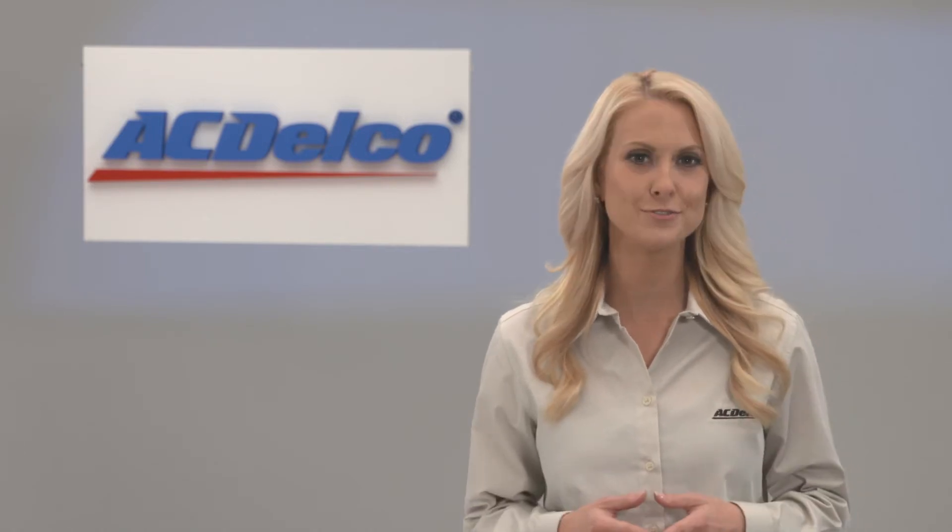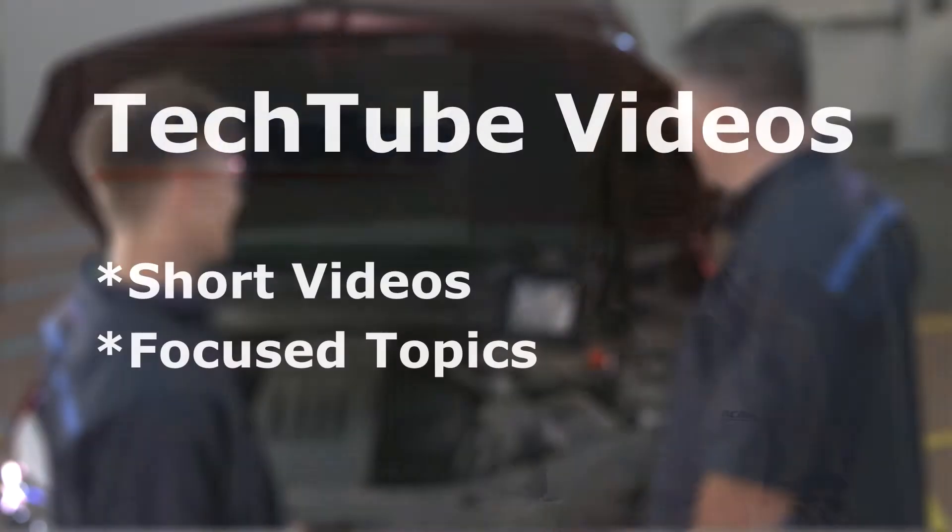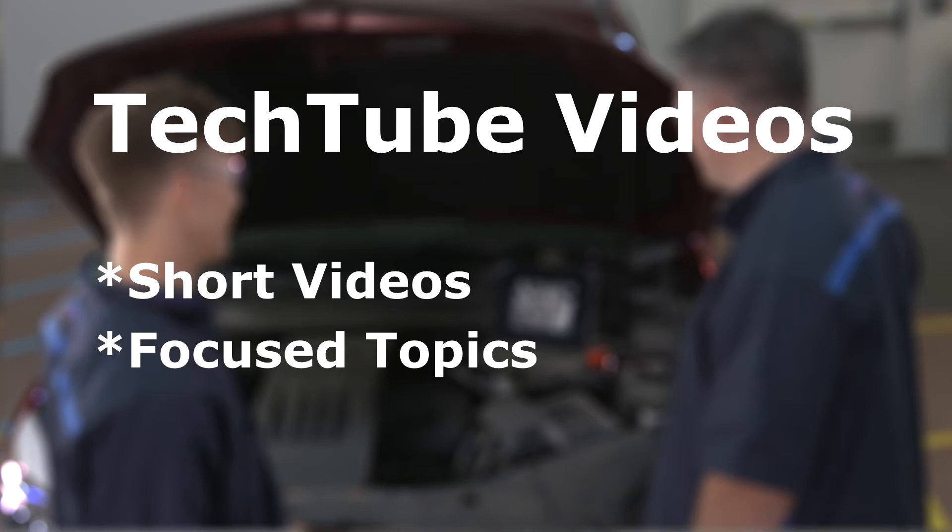AC Delco launched TechTube videos as a means of presenting short online vignette-style videos. Typically three to seven minutes in length, they focus on specific technical procedures.